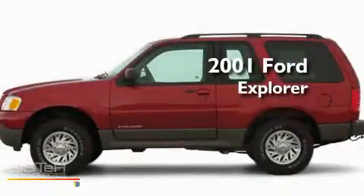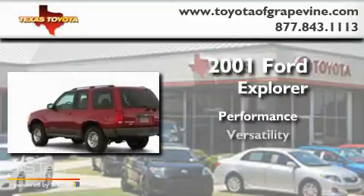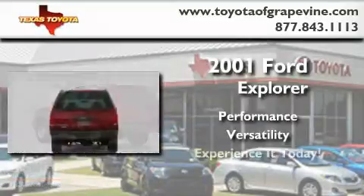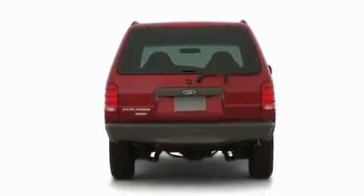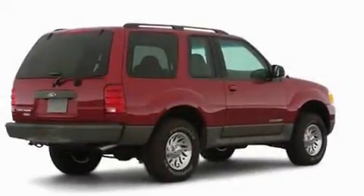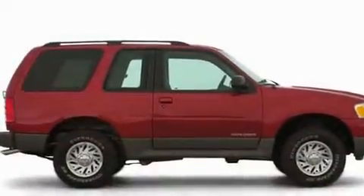This is a 2001 Ford Explorer. Its top features include a rear window defroster, a rear window wiper, an illuminated entry system, a security system, and roof rails.